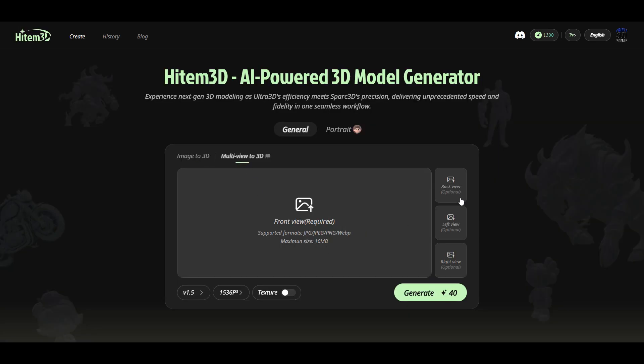There's something most other AI 3D generators don't offer: multi-view to 3D. This means you can upload 4 images — front, back, left and right views — and get a more complete model. I will test that feature later.